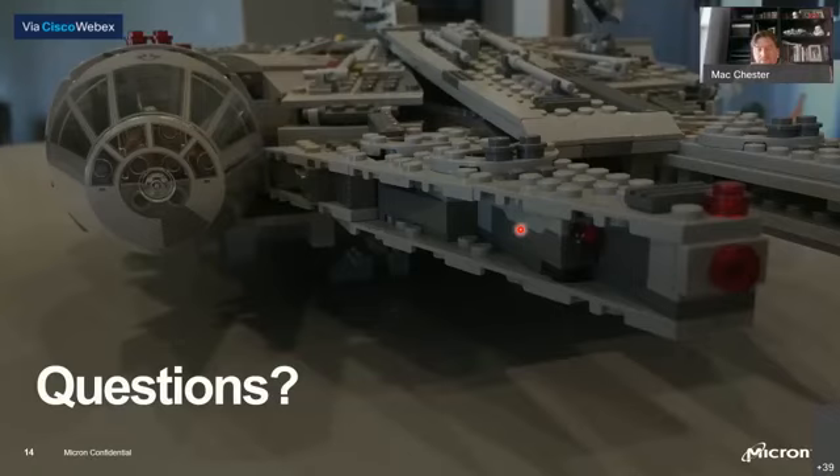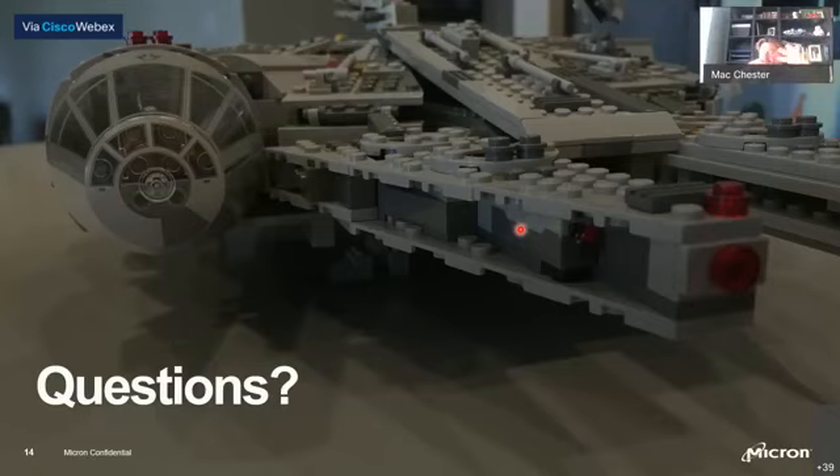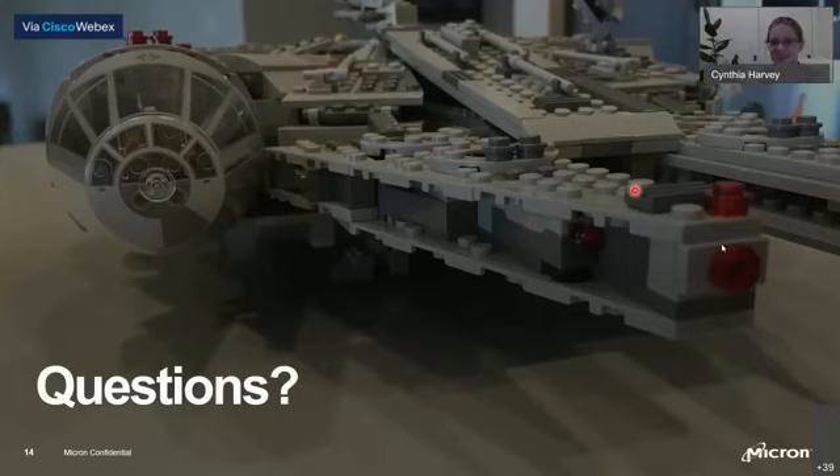Rayon asks: would you participate in Lego Masters? After watching the show it seemed like a lot of pressure. Some of the things they built were unbelievable - big, elaborate, amazing builds that I'm not sure I have the skill set to do. But if I could practice and get the skills I would love to do it. It was a really great show. Thank you so much Mac - this was awesome. Thank you Micron as well, and we'll see you guys next week for Techie Tuesday!